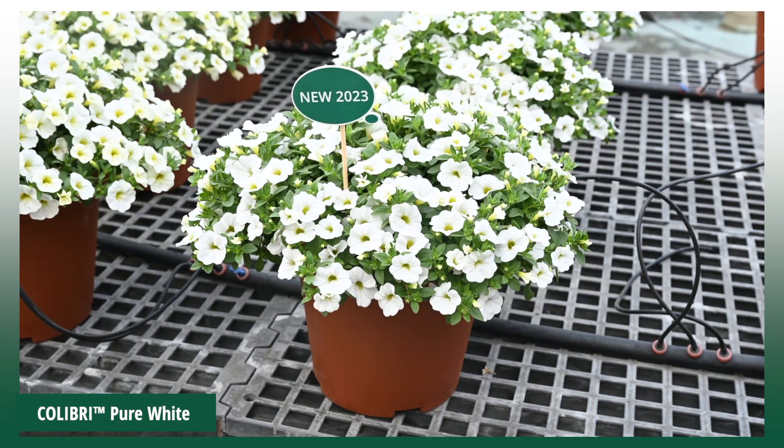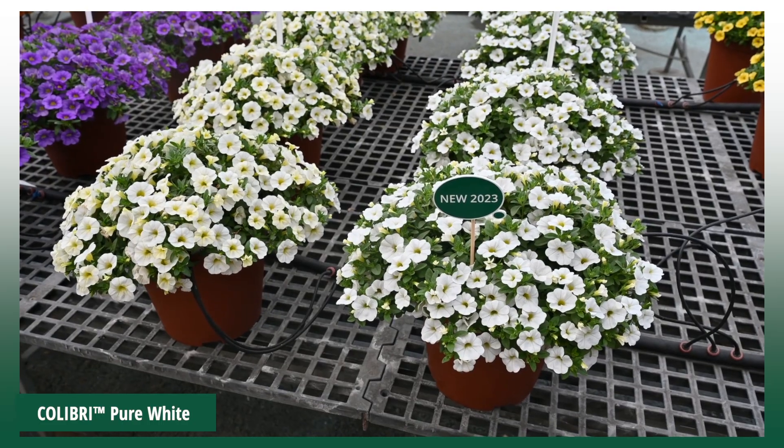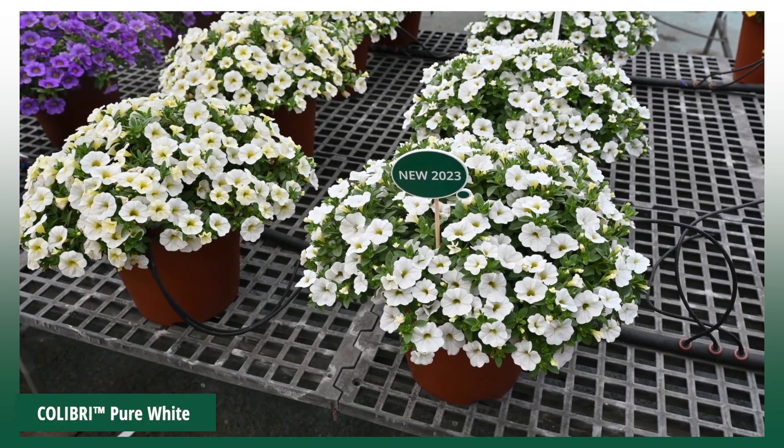Colibri Pure White is another addition to the Colibri series. With pure clear white color, excellent grower and garden performance, this variety has the same winning qualities of the Colibri series.